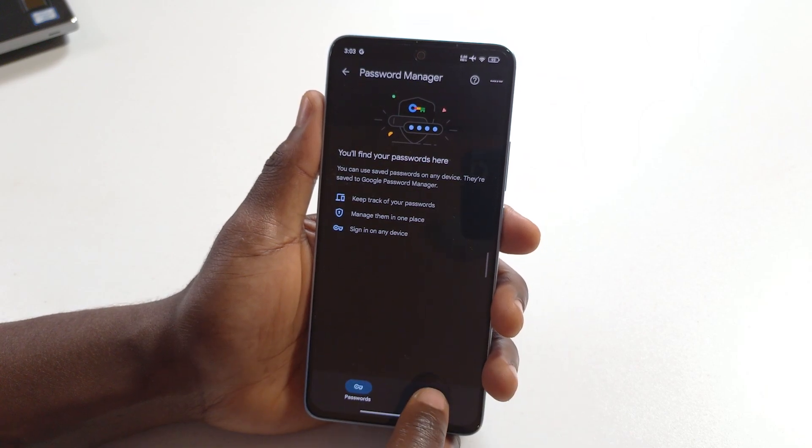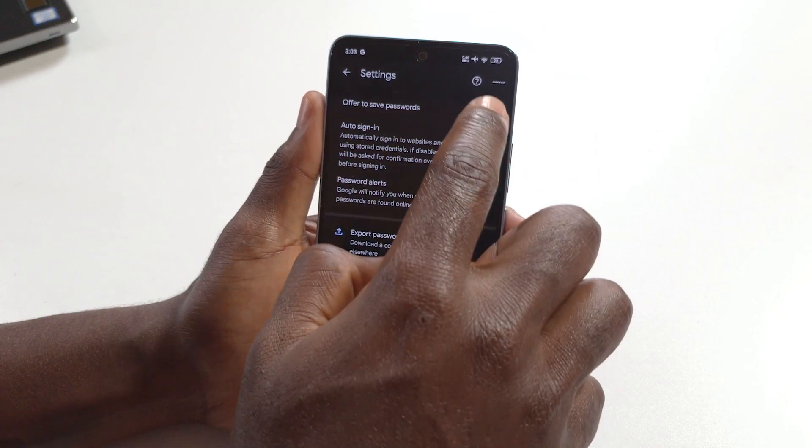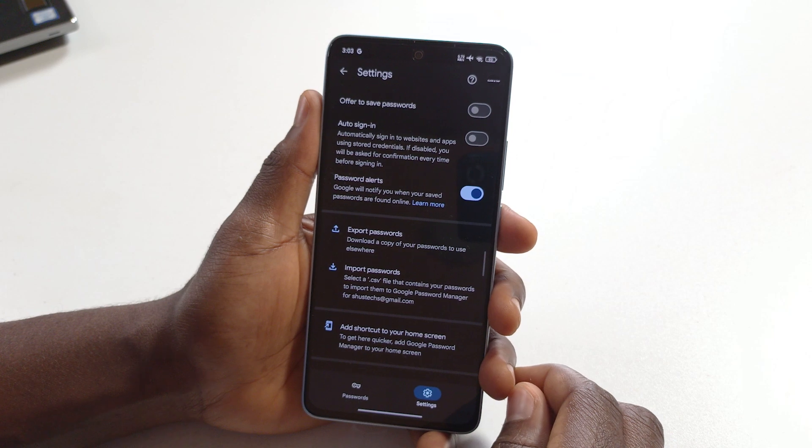Down here where it says 'Settings,' tap there as well. You can see the option that says 'Offer to save passwords.' If you deactivate this, you'll no longer get that pop-up notification anymore.